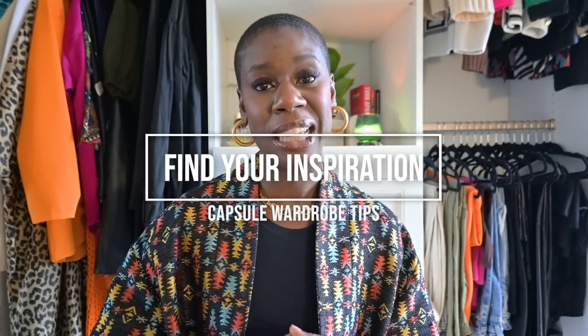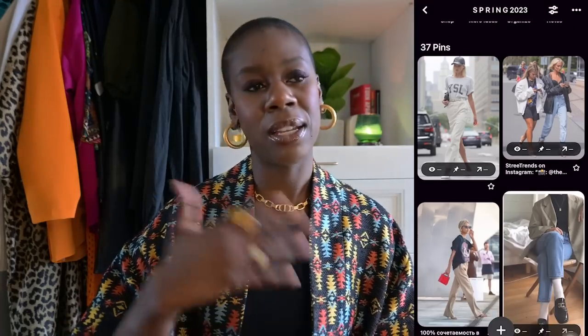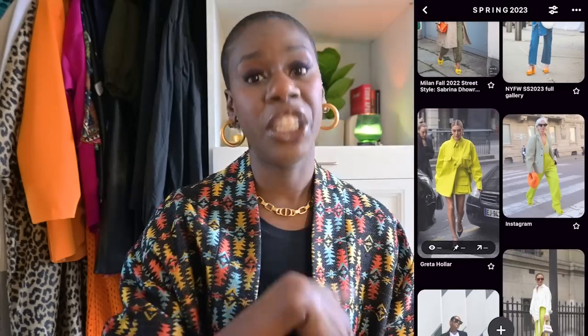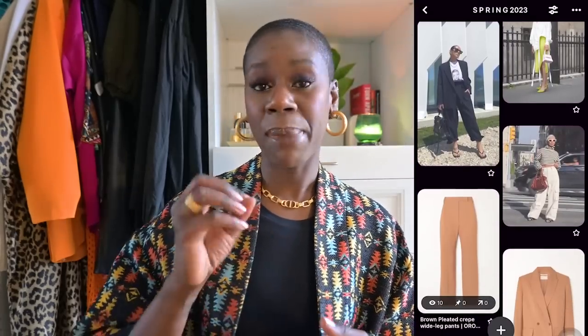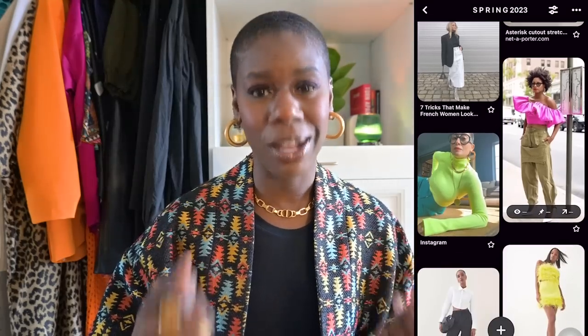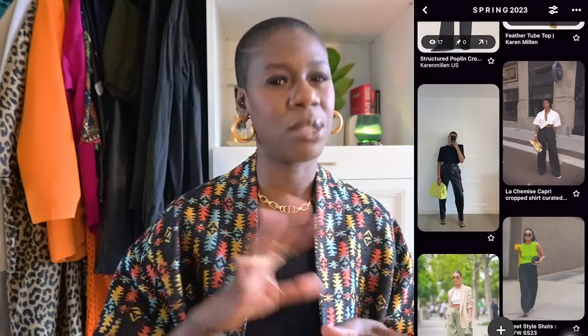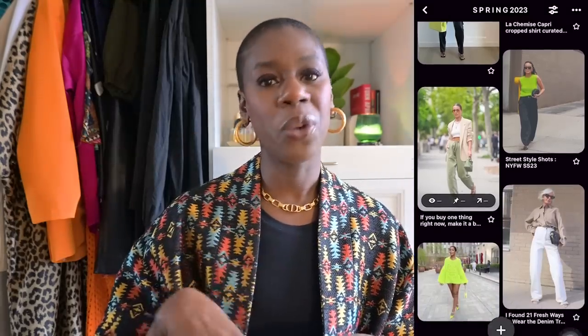One of the most fun parts for me is number three — figuring out your inspiration for your capsule wardrobe for the season. I use Pinterest for this and have had a capsule wardrobe board for the past five or six years. I tend to put spring and summer together because the pieces are mostly interchangeable. What I'm being drawn to right now are pops of color, particularly this kiwi chartreuse color that has been living rent-free in my head. It looks great with tan, black, and pattern pieces.